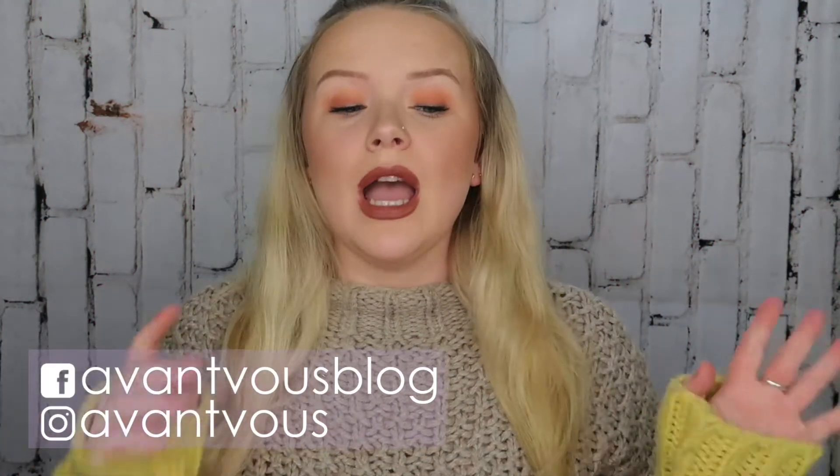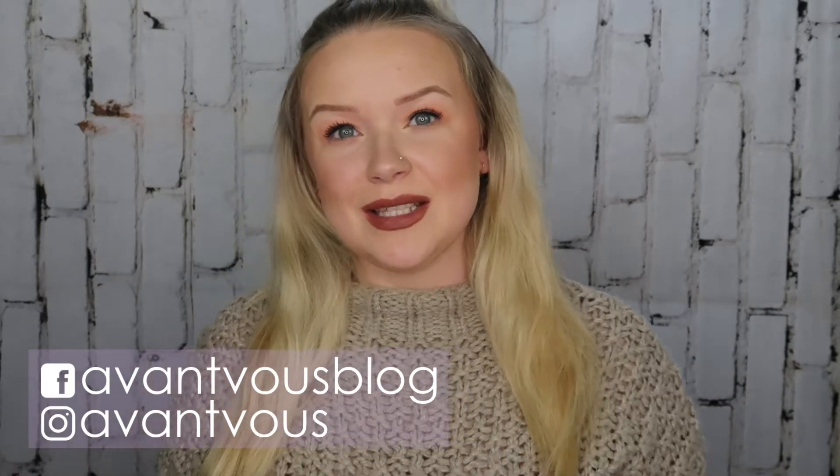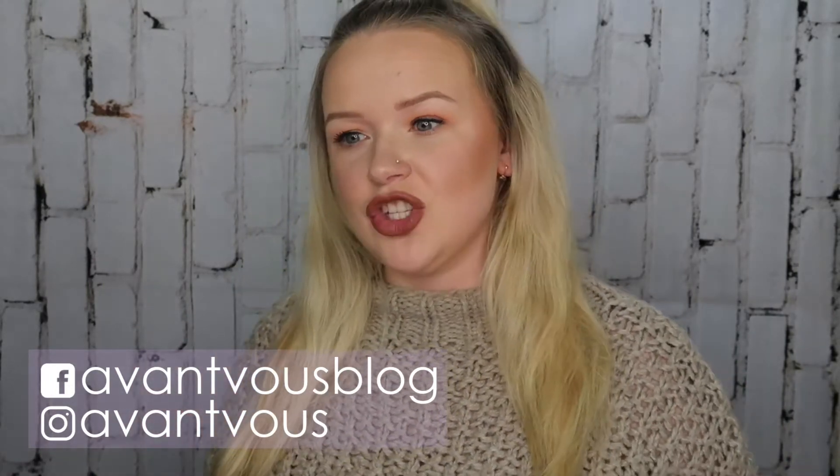Welcome back to my channel. In today's video I am doing this month's shop my stash. I think I missed February because I took a little break, but we are starting fresh and ready for March. If you want to see all the products I have chosen that I'll be using throughout March, just keep watching.